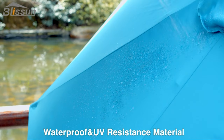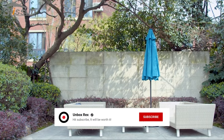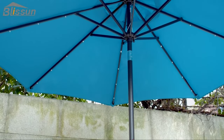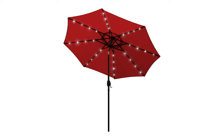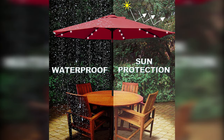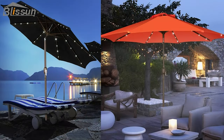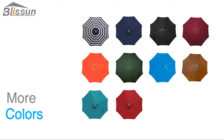The canopy withstands wind well during the day, which is important since the umbrella is often exposed to wind. It has withstood wind gusts ranging from 20 to 35 miles per hour under consistent wind conditions. When gusts are consistently at or above 15 miles per hour, the umbrella secures itself well and we have not had any issues with it blowing over.